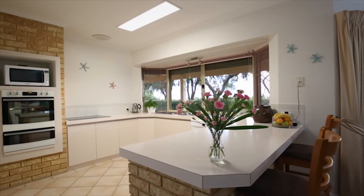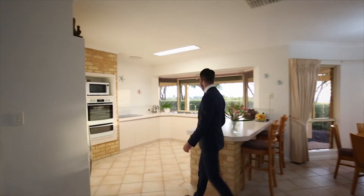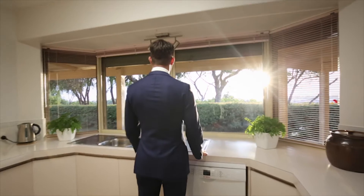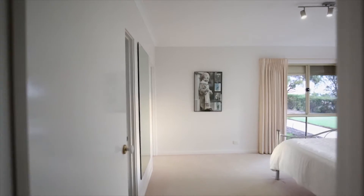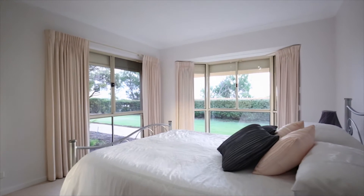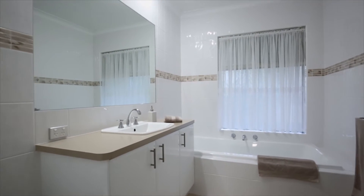When the current owners designed the home, they were certain that they wanted to take in the view from this great kitchen, and that's exactly what they achieved. The private master suite is found at the opposing end of the home, holding a huge walk-in robe along with a well-appointed ensuite bathroom.